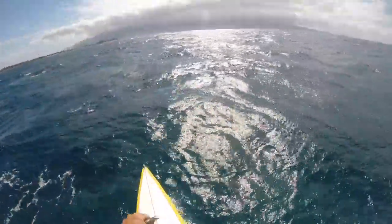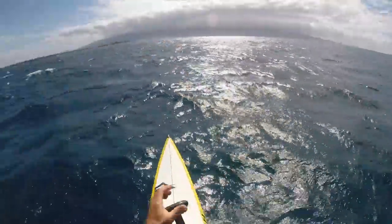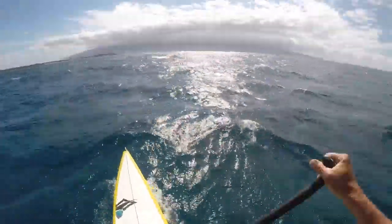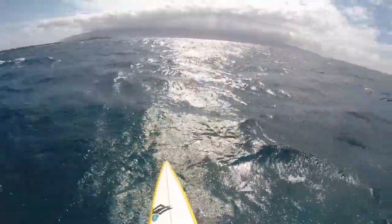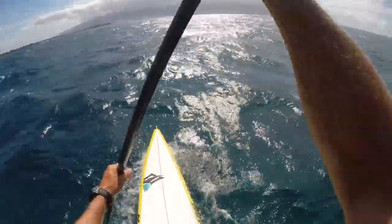Downwind paddling is really very different from flat water. It's about catching those glides and maximizing them. The guys that are fast downwinders paddle at a high rate — they're able to catch more glides. And the more you catch, the faster you're going to get down that coastline.